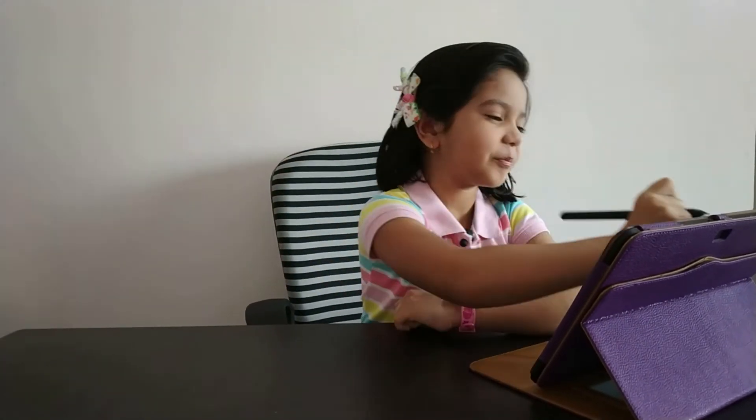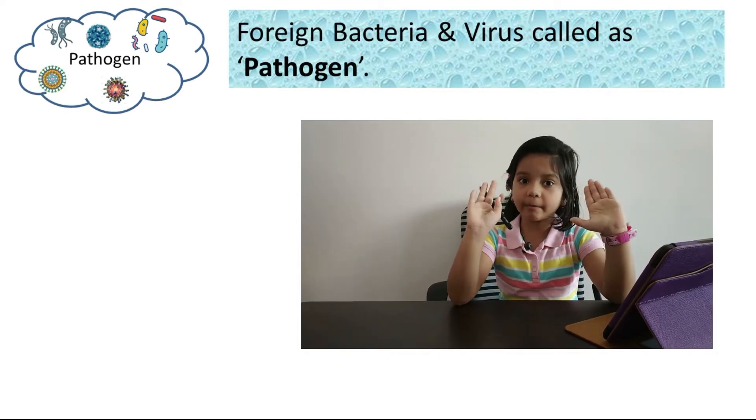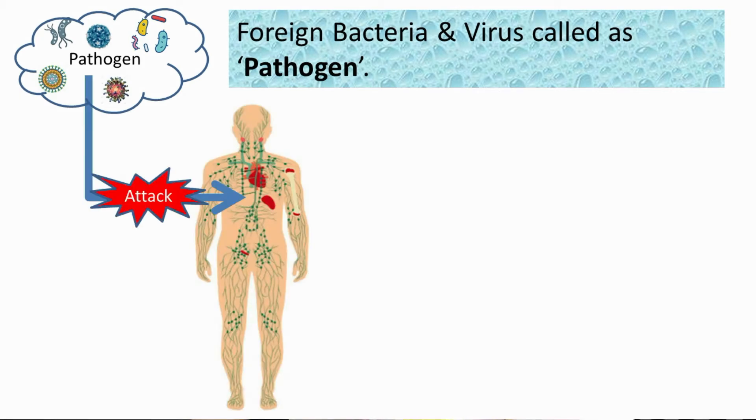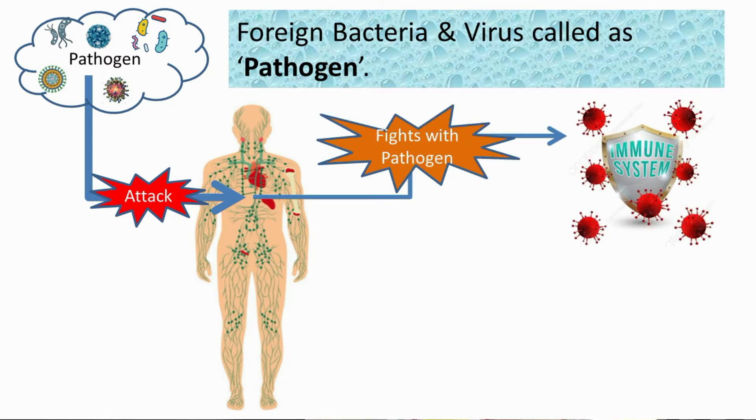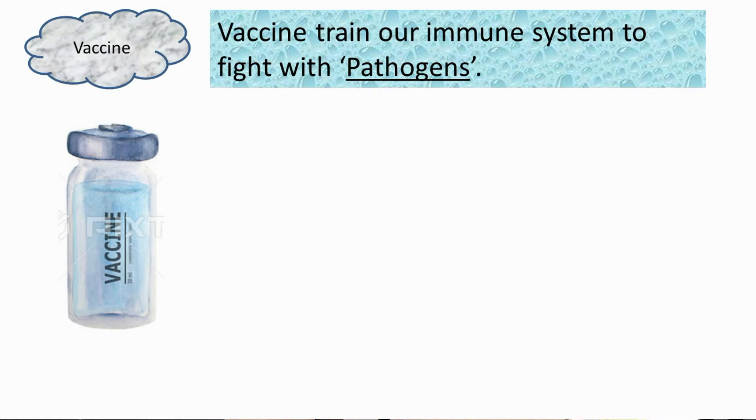So, how is vaccine made and exactly how does vaccine work in our body? Are you excited to know about it? So, here we go. Outside bacteria or viruses are also called as pathogens — just remember this word, pathogen. When pathogens attack our body, our immune system starts to fight with them. If these pathogens are very new to our immune system, our immune system may lose this fight because it is not trained to fight with them, and as a result, we may have many different diseases. To prevent this situation, vaccine is being developed.